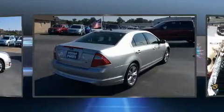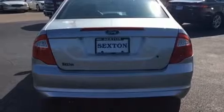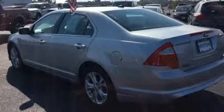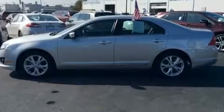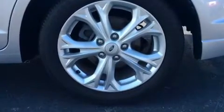Ford infused the interior with top-shelf amenities such as front and rear reading lights, fully automatic headlights, and remote keyless entry. Enjoy your favorite music via the stereo system, which includes a CD player with MP3 capability, steering wheel-mounted audio controls, and six speakers providing excellent sound throughout the cabin.